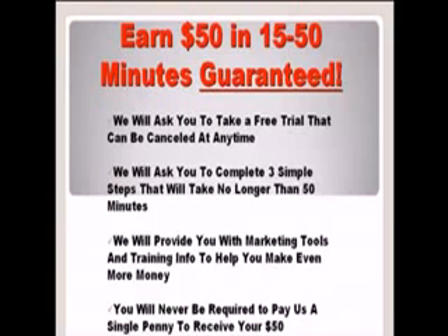This isn't a get-rich-quick scheme — this will take some work on your part — but I promise you, if you follow through with the instructions, this is going to be one of the easiest ways for you to make some serious cash online.